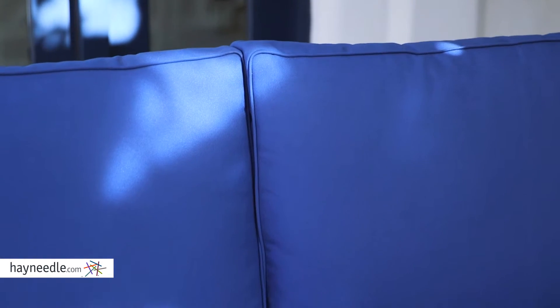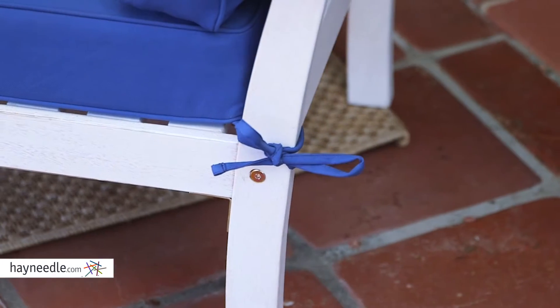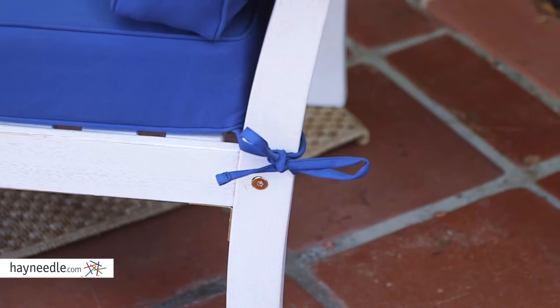The vibrant nautical blue cushions add a unique color accent and are just as weatherproof as the eucalyptus wood and supremely comfortable. Plus, for convenience, many have ties that fasten them securely to the furniture pieces.